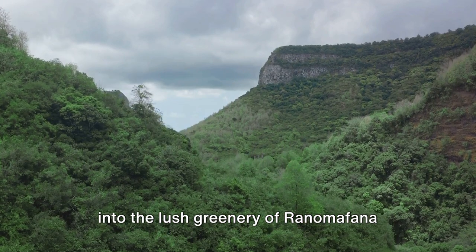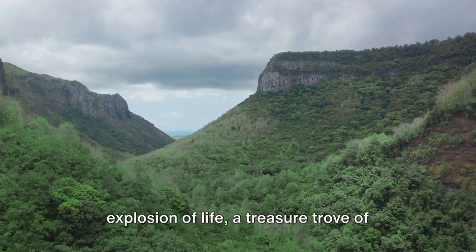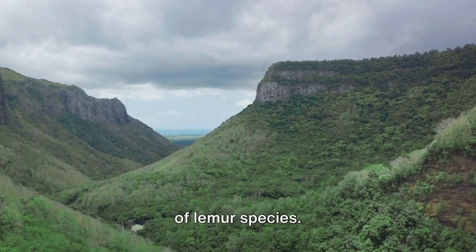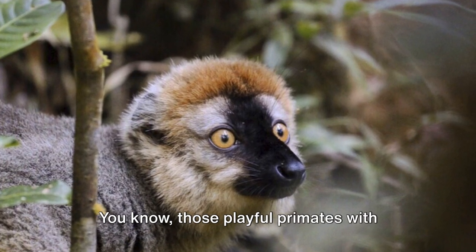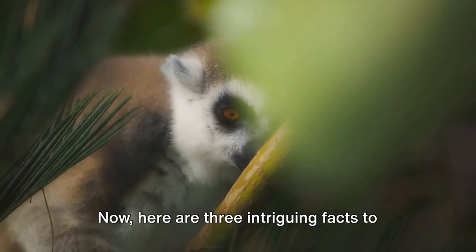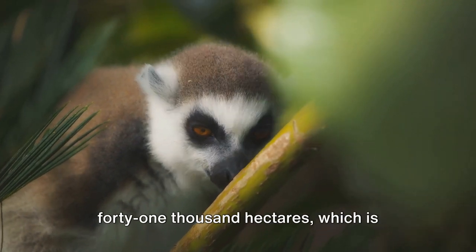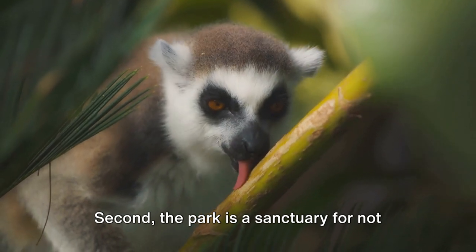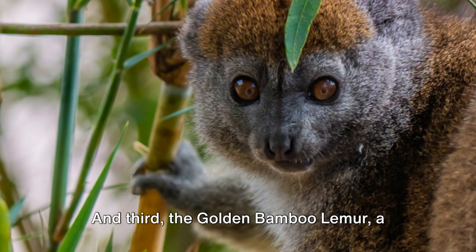Moving on to number 4, we dive deep into the lush greenery of Ranomafana National Park. This green gem in Madagascar is an explosion of life, a treasure trove of biodiversity that's home to a unique cast of lemur species — those playful primates with their wide-eyed stares and mischievous grins. Here are three intriguing facts: first, Ranomafana spans more than 41,000 hectares, which is roughly the size of a small country. Second, the park is a sanctuary for not one, not two, but 12 lemur species.